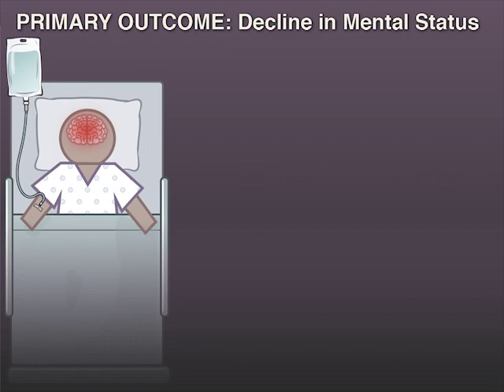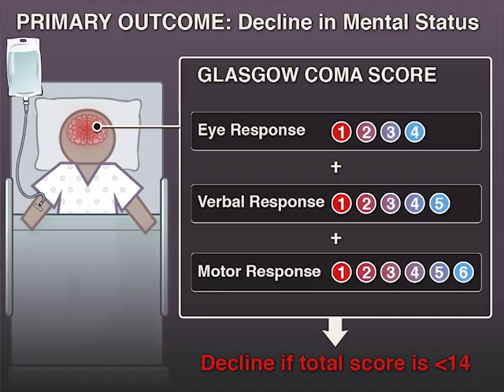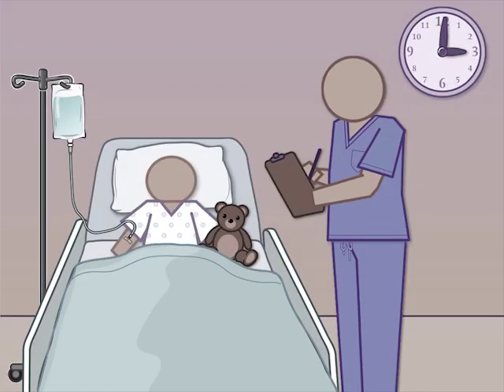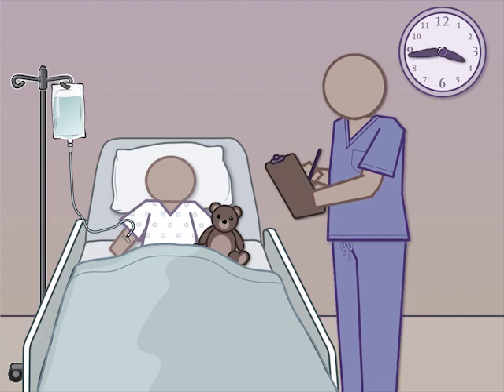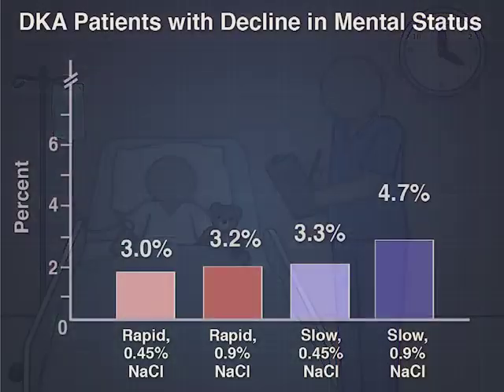The primary outcome was a decline in mental status, as defined by a Glasgow Coma Scale score of less than 14. Scores were obtained hourly for 24 hours, or until the resolution of diabetic ketoacidosis.